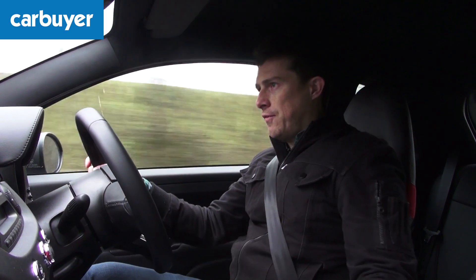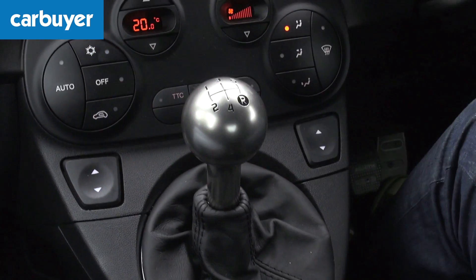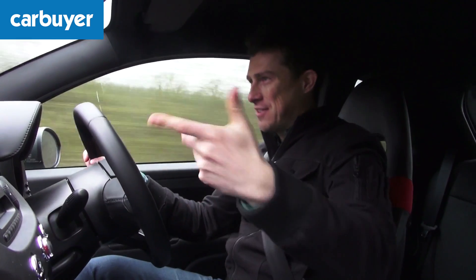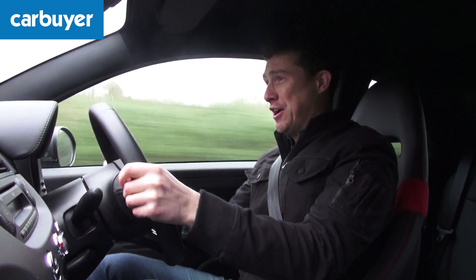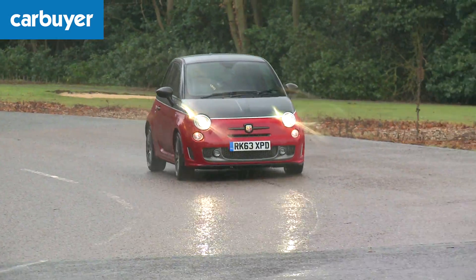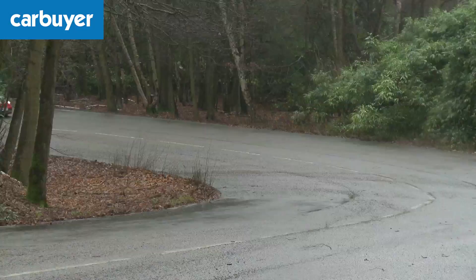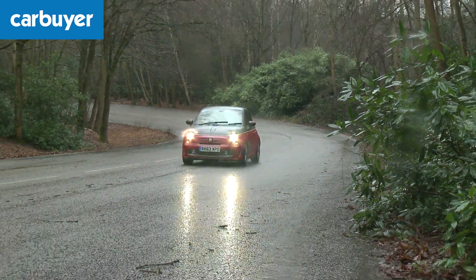So what does the Abarth 500 feel like to drive? Well, when you've got it on boost, it might be a small engine but it goes like stink. This is the 595, the 160 horsepower model, and believe me you don't need to pay extra for the 180 horsepower version. Thankfully with so much performance in such a little car, there's plenty of safety kit — seven airbags including one for the driver's knee, electronic anti-skid control and a system which brakes the inside wheel slightly in corners to help pull you around.